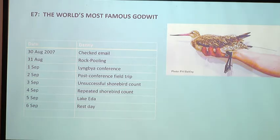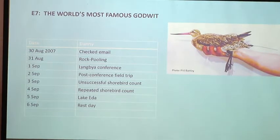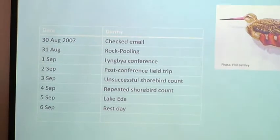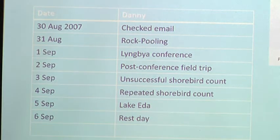A lot of us knew this was happening and had been really anticipating this study. I remember being here in Broome when I clicked my email and there was a notification: E7 has just left Alaska. I had a busy weekend ahead — rock pooling, a lingvia conference, a post-conference field trip, shorebird counts, a trip to Lake Eda with a bushfire. I had a rest day, checked my email and E7 was still flying. It hadn't stopped beating its wings once, flying 24 hours a day, over the ocean with nothing to land on.